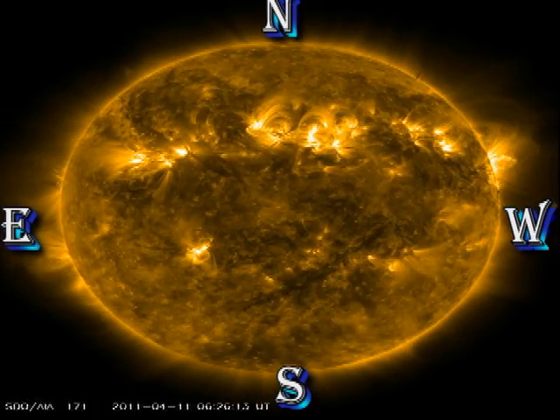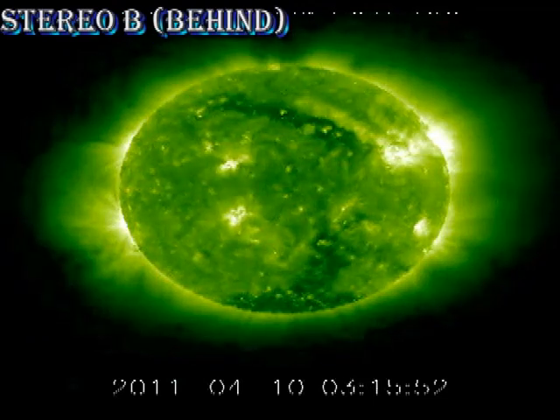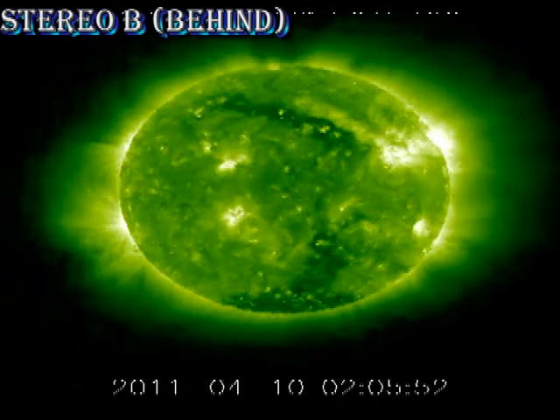Same in the coronal movie. We can check that out by going to the data from the Stereo B spacecraft, whose orbit is currently 90 degrees behind the Earth, so we will be seeing regions that will be coming onto the visible disk in about a week's time. Watch the region in the middle of the disk — it has a major flare up just at the end of the movie.